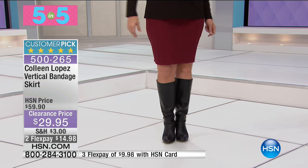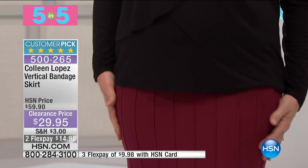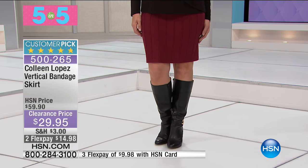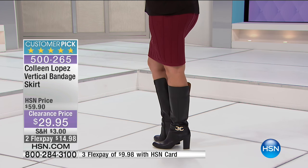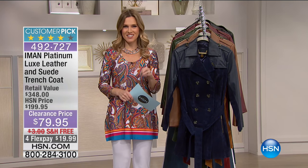Finally, Colleen's actual bandage skirt — a customer pick at less than thirty dollars in black and wine, 22 inches in length. It's a true bandage skirt that hugs your body lines and curves beautifully on every silhouette. Super slimming and super comfortable — you can sit and stand in it. Already a customer pick at the full price of almost sixty dollars. On flex pay this morning it's fifteen dollars and change; with the HSN card it's less than ten. Order extra small through 3X. That's our Five and Five — five skirts all under thirty dollars.